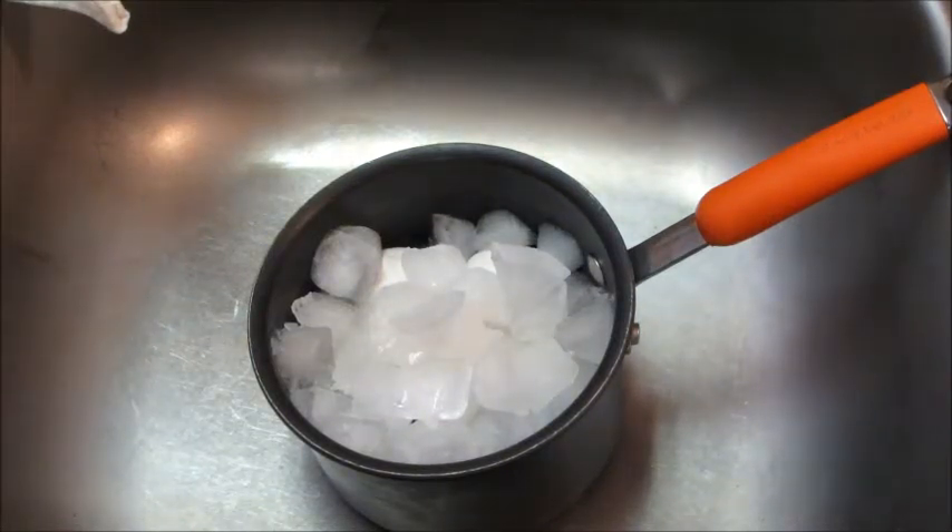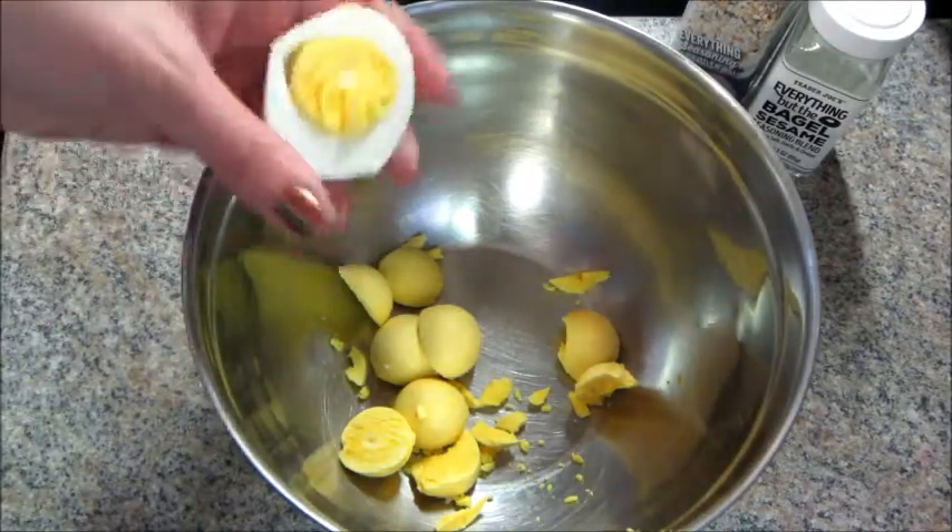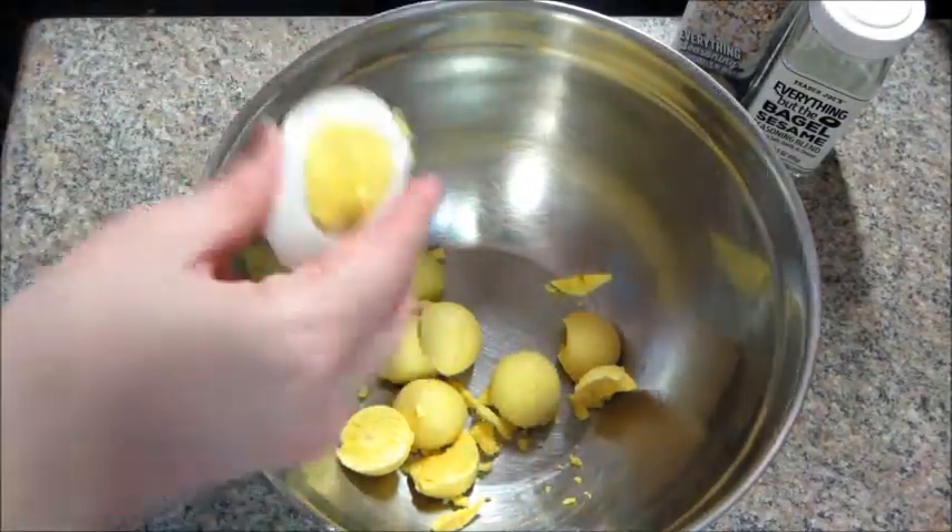I started off by boiling six eggs. I know everybody does that a little different — I start in cold water, add my eggs, put them on the burner for 20 minutes, then put them in an ice bath for five minutes, and then I peel them.